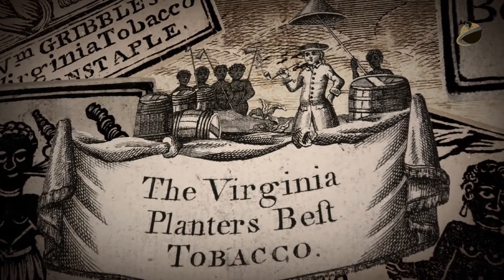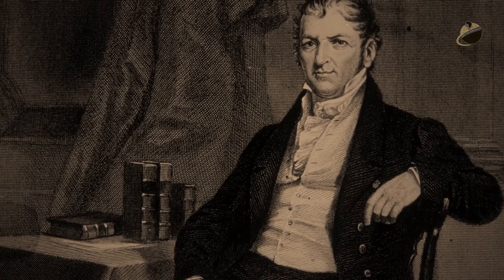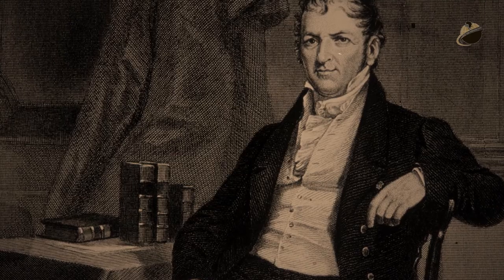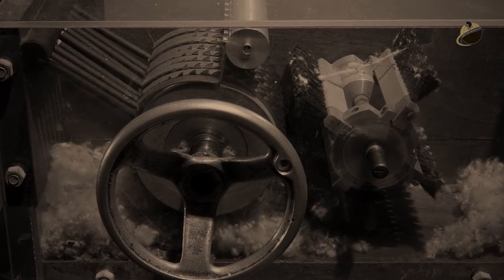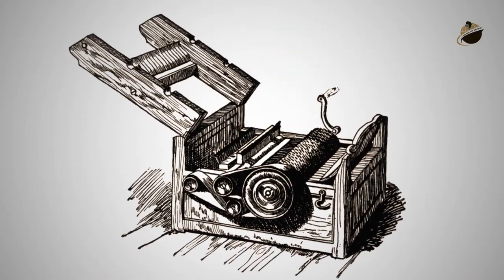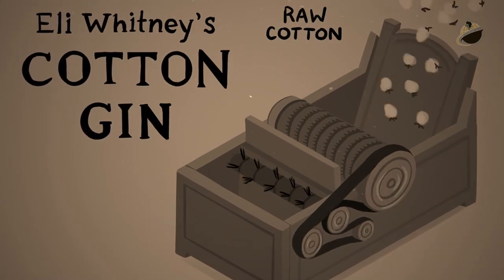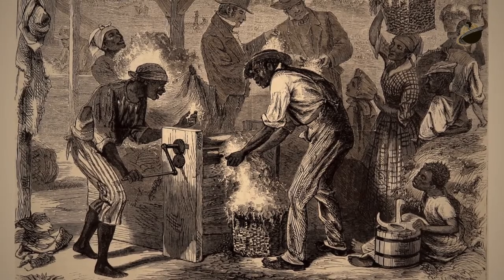In 1793, Eli Whitney revolutionized the production of cotton when he invented the cotton gin — a device that separated the seeds from raw cotton. Suddenly, a process that was extraordinarily labor-intensive when done by hand could be completed quickly and easily. The cotton gin, short for cotton engine, quickly and easily separated cotton fibers from their seeds, a job that otherwise had to be performed painstakingly by hand, most often by slaves.